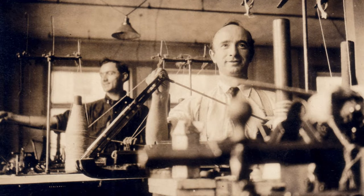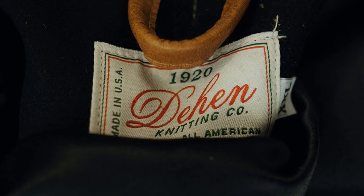Before we dive into the specifics of their knitwear, let's take a moment to appreciate the remarkable history behind Dien 1920. Established in 1920 by William Peter Dien, this brand has stood the test of time and remains a symbol of American craftsmanship. Originally they specialized in making varsity jackets for the local sports team, establishing themselves as a trusted supplier in the Portland, Oregon area.